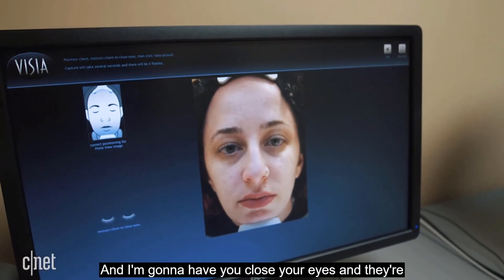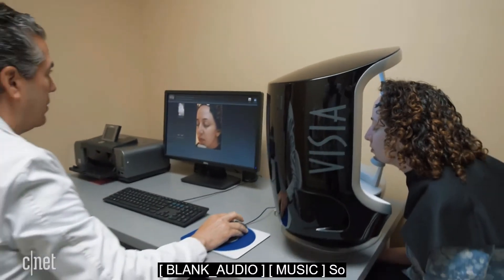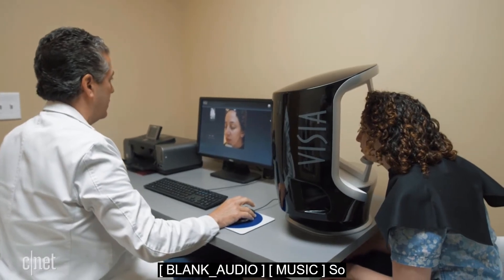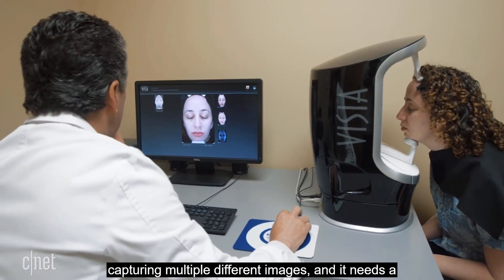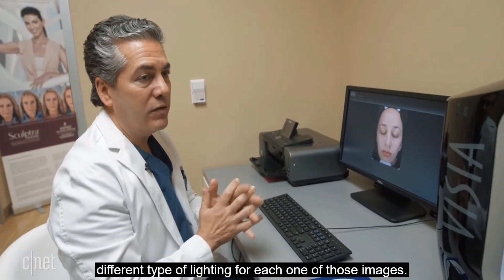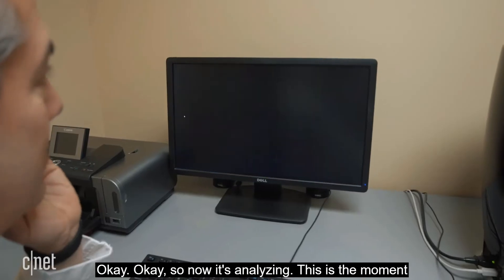She's told to close her eyes for three flashes. The reason for three flashes is that the machine is capturing multiple different images, and it needs a different type of lighting for each one. Now it's analyzing — this is the moment of truth.